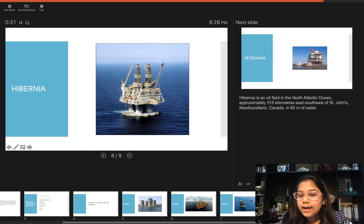Next is the Hibernia. Hibernia is an oil field in the North Atlantic Ocean, approximately 315 kilometers east-southeast of St. John's, Newfoundland, Canada, in 80 meters of water.